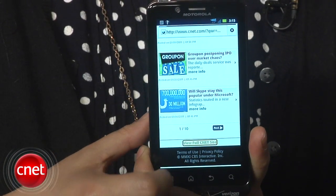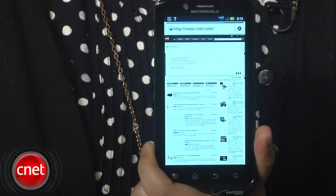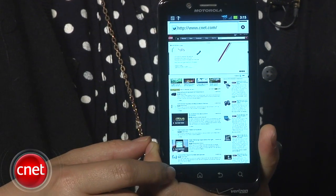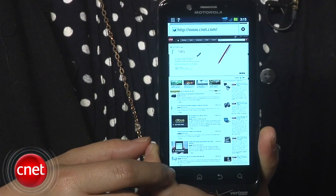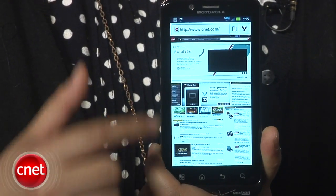Since the Droid Bionic has both a 1 GHz dual-core processor and 4G LTE speeds, the overall phone experience is very fast. Navigating through the phone is very zippy, and multitasking was not a problem at all. The browser was also quite impressive — it supports HTML5 content as well as Adobe Flash video. In fact, we were able to load a Flash video pretty quickly.